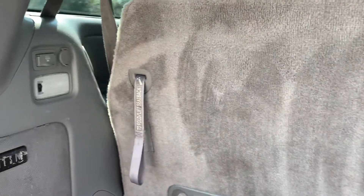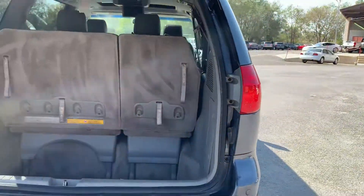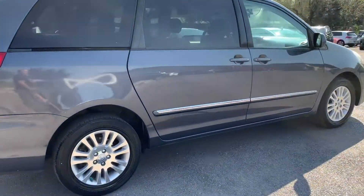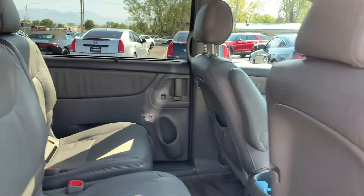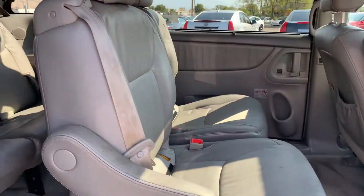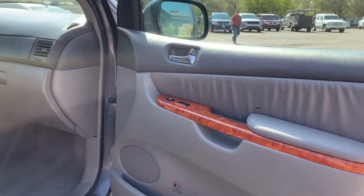There's also an additional power supply back here. It is the Limited and all-wheel drive. It does have the entertainment package with a DVD. It has great leather seats and wood trim here.